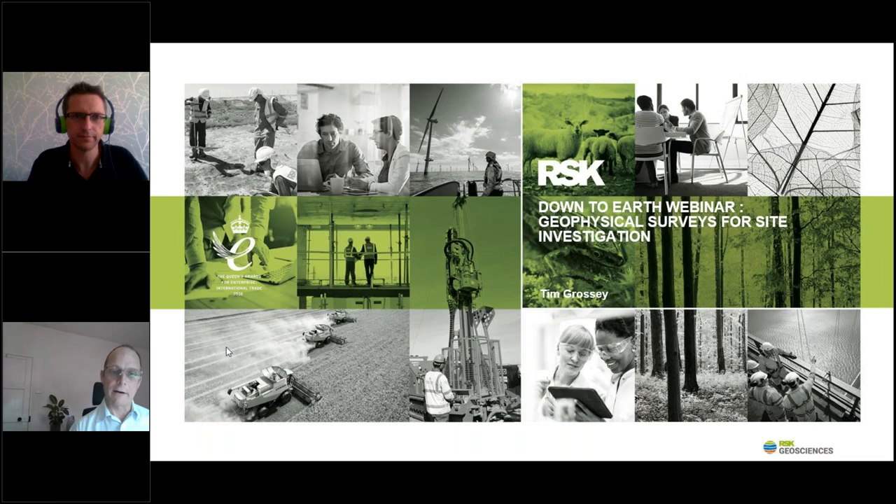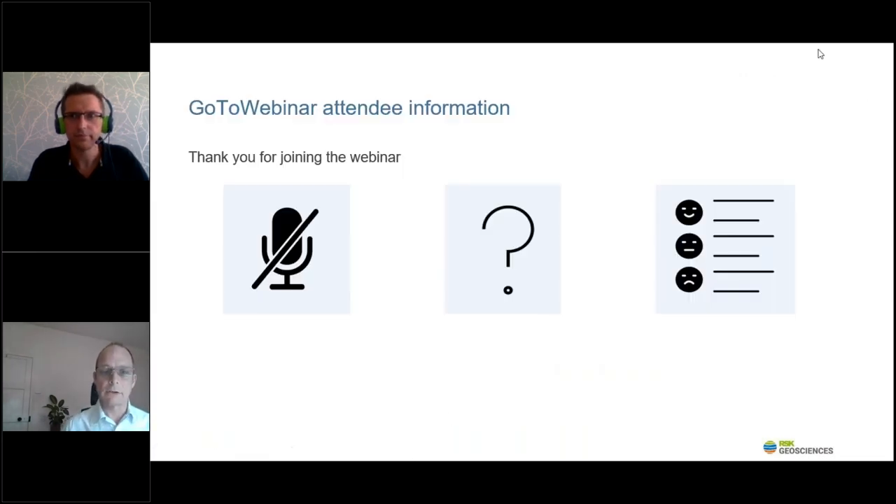We'll just quickly go over a few housekeeping issues. Your microphones are off so we can't hear you. If anybody has any questions to ask, please feel free to type them into the questions box and we'll get around to them at the end of the presentation. If we have any questions that we can't answer today, we'll be sure to get back to you all individually afterwards. So without any further ado, I'll hand over to Tim.